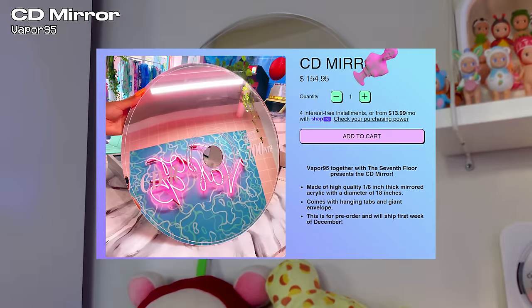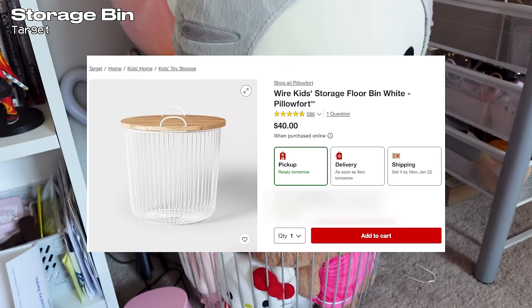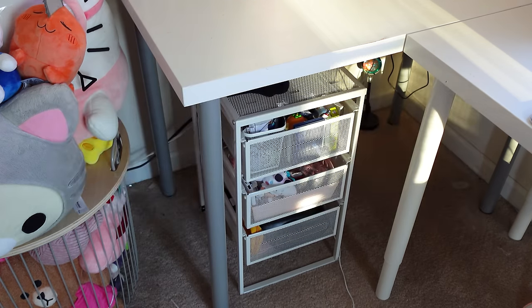On my wall I have this CD mirror and underneath it are all my plushies — I got the bin from Target. As for the storage unit I have underneath my desk, I got that from IKEA and it literally stores so much. I need to organize it but I'll show you guys how it looks.